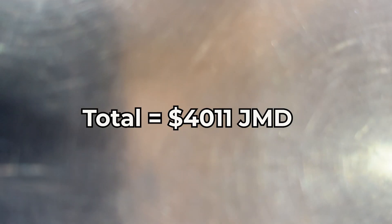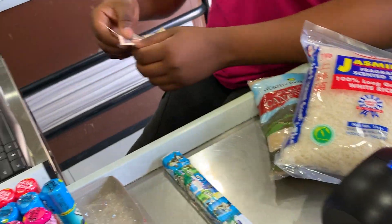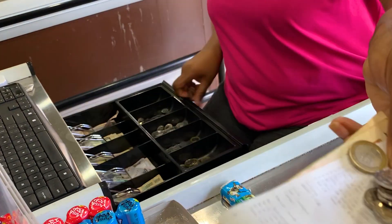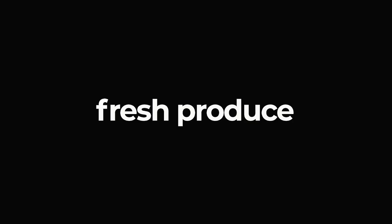The total came to $4,011. As you can see, my $5,000 is pretty much maxed out because I already spent $800 at the water store. But stick around and see what happens — I still have a few items that I want to get.